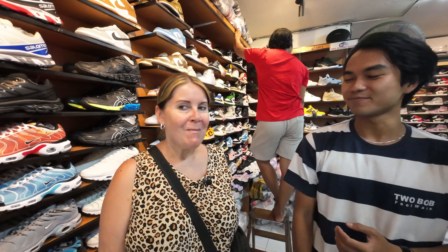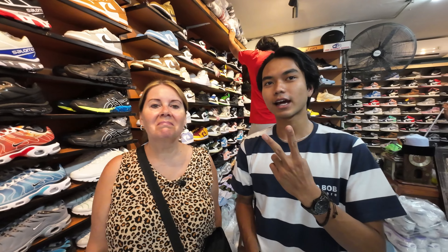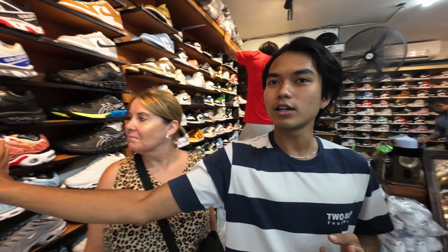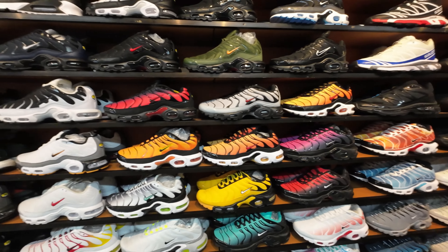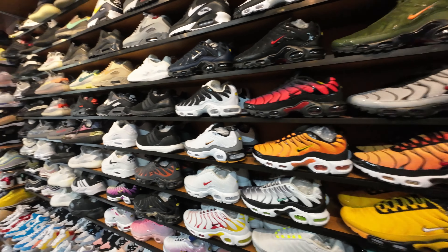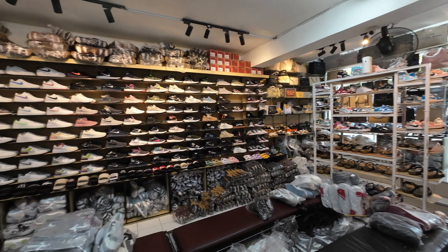Good morning Josh. Morning Adam. What can you tell us about your shoes today? In here we have two different kinds of quality of shoes. This wall is the premium quality side, and then that wall over there is the non-premium quality.